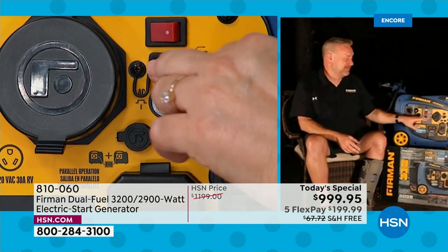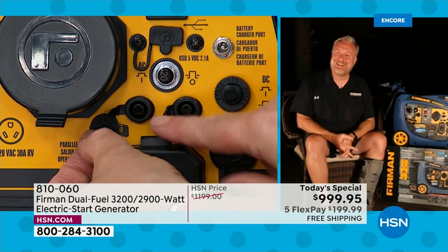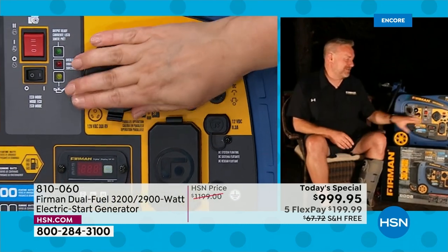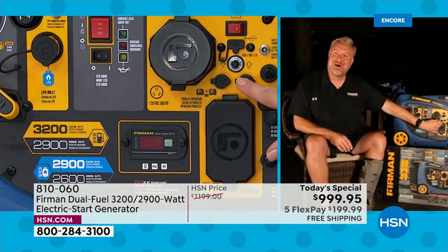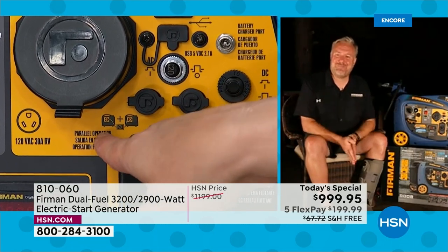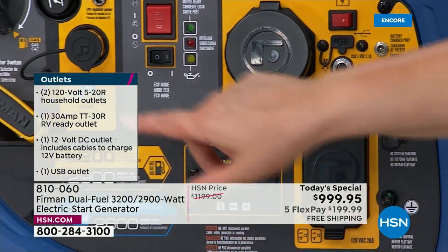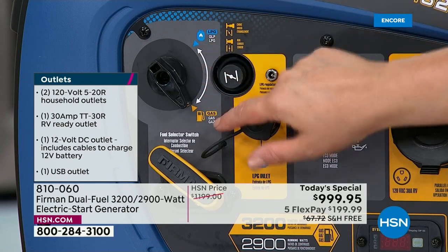Every outlet on this generator has a cover — because while we never encourage running it in the rain, you might be running it in a storm in the backyard and it may rain in the middle of the night. There are also parallel ports that let you connect up to two Firman inverter generators together. Everything is clearly labeled with pictures and diagrams. Right up here is the switch to change from propane to gas — you won't run both at once, and you do need to turn it off before switching fuel sources.